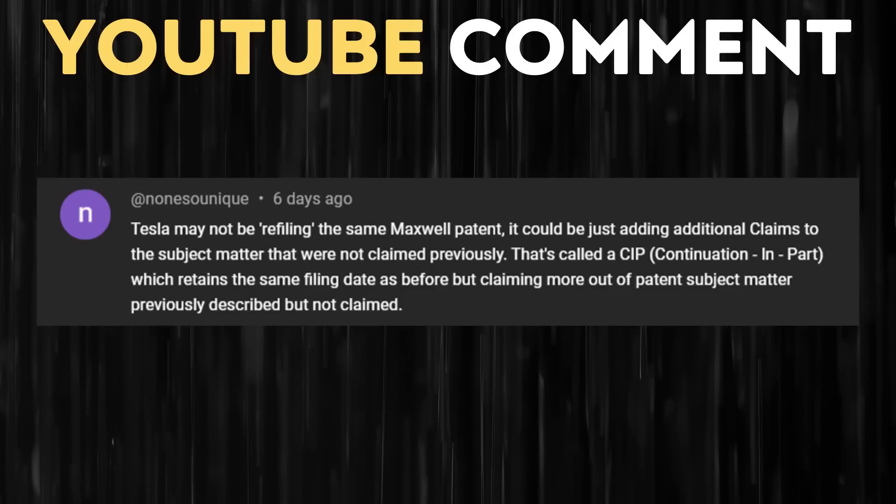In my last video, when I was discussing a similar situation with another Tesla patent application, the user NoneSoUnique on YouTube in the comments section brought up the possibility of that patent application being a continuation in part. So I'm assuming that's what's going on here — same technology with a slight change to what's being claimed in the patent application.